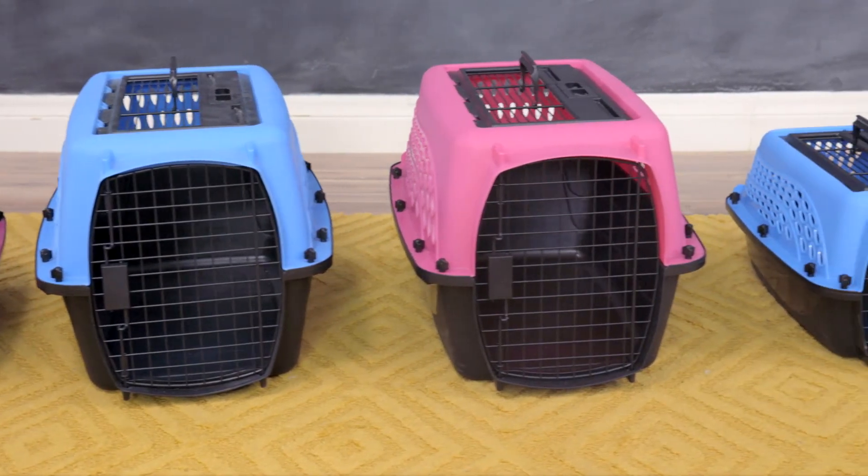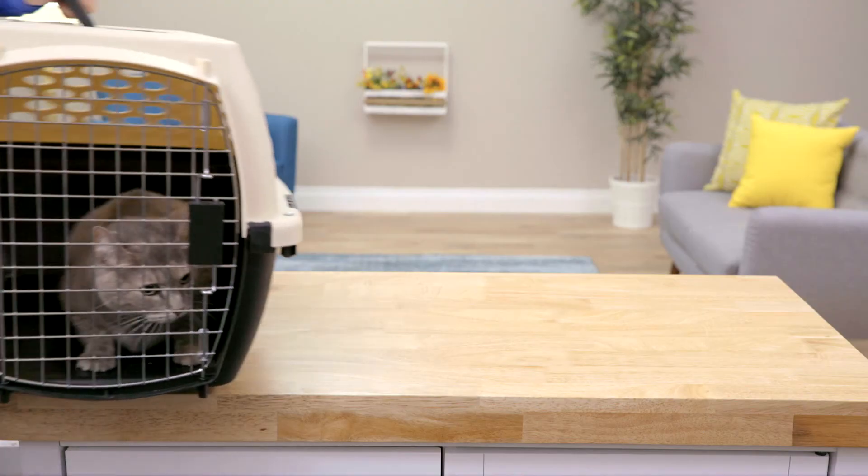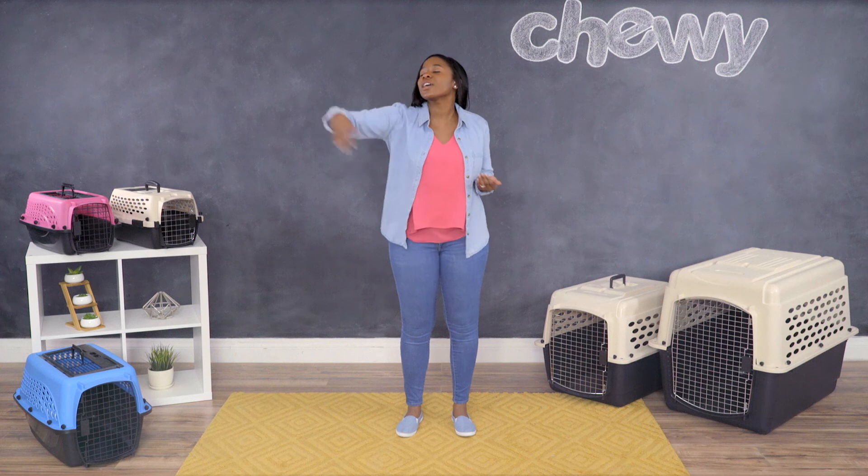Frisco pet kennels come in multiple sizes to fit any pet. So whether it's a vacay or a vet visit, you can transport your furry friend in a home of his own. Traveling with pets can be stressful, but Frisco pet kennels keep your pets safe on their journey. So with a Frisco pet kennel, you can make sure every voyage is a bon voyage.